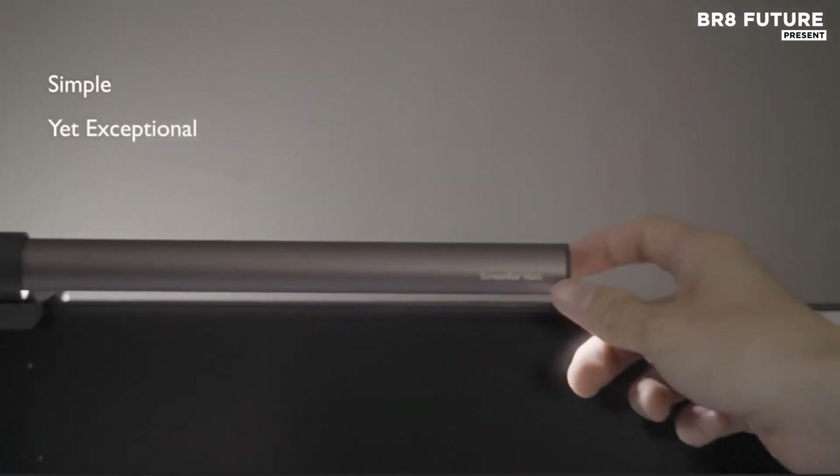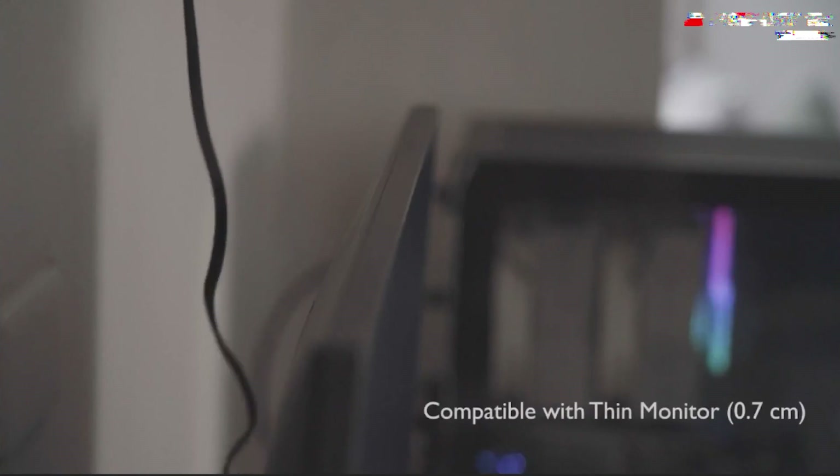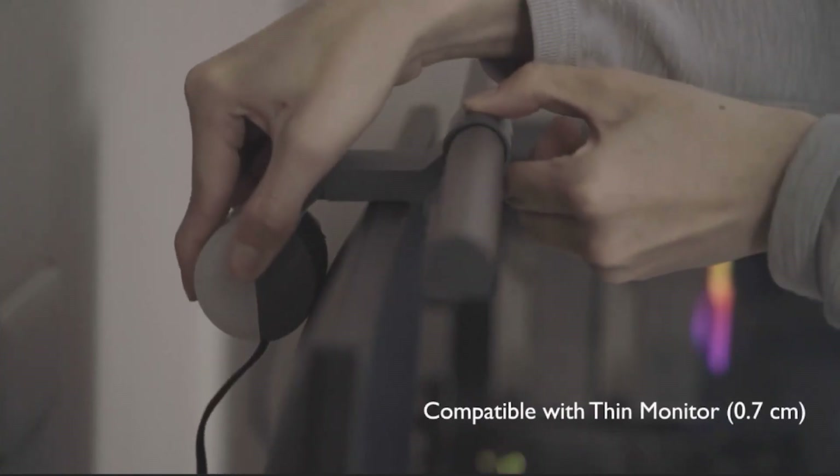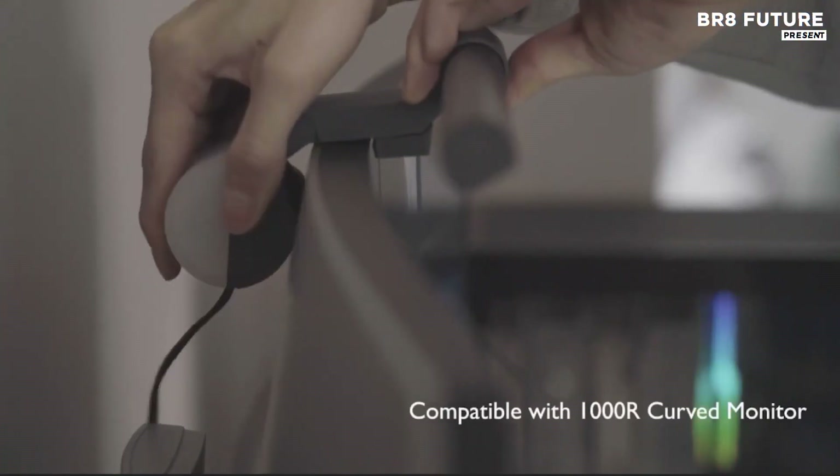editing late into the night, or simply browsing, this light delivers uniform illumination with zero screen glare. Its space-saving clamp design clears desk clutter while maximizing screen real estate.